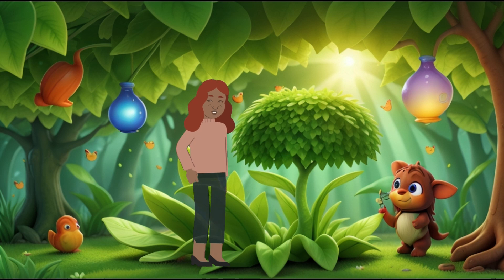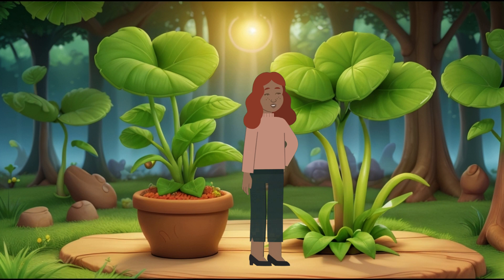The Magical World of Photosynthesis. Hello, curious young minds! Welcome to a magical adventure into the world of photosynthesis. Today, we'll explore how plants use sunlight to create food and oxygen.